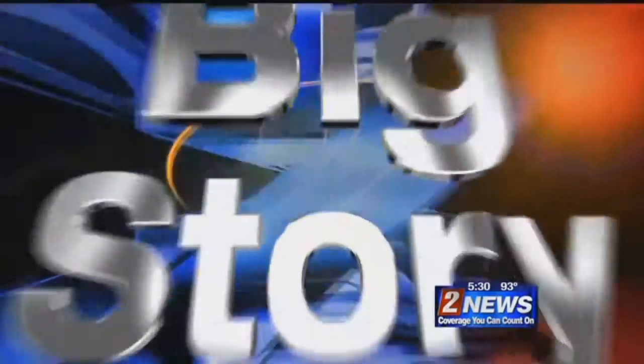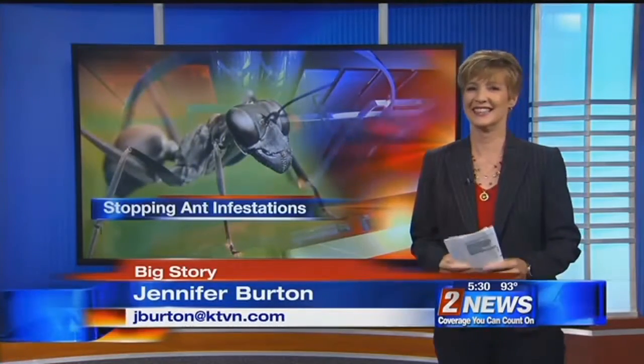Ants are showing up inside, outside, on the house, under the house — they're pretty much everywhere, and they're bugging a whole lot of people. Jennifer Burton joins us now after talking to experts to see what we can do to get rid of the pest. Jen, what'd you find out?